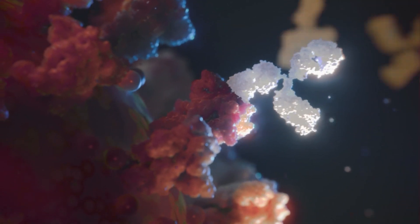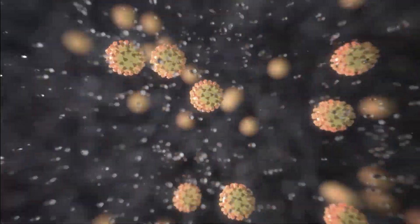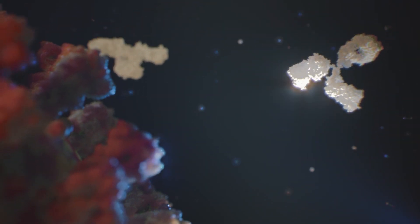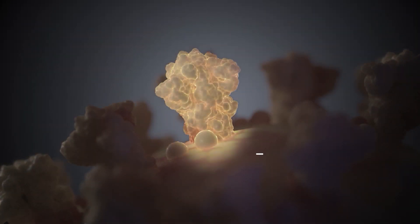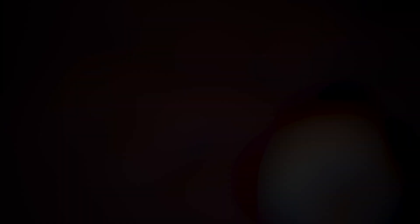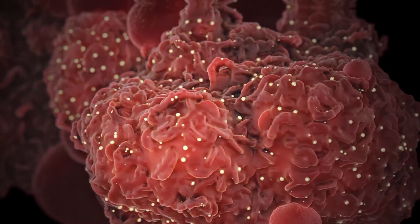One type of countermeasure GUIDE develops is antibody treatments. Antibodies are naturally produced upon exposure to a specific pathogen; they prevent future infection and are a key part of the immune system. In the virus that causes COVID, for example, the best antibody target is a small part of the virus's spike protein that it uses to attach, enter, and ultimately hijack a human cell.